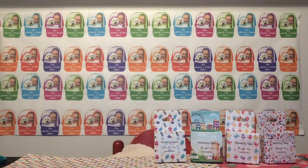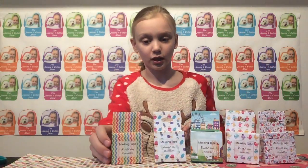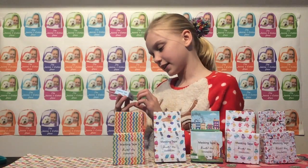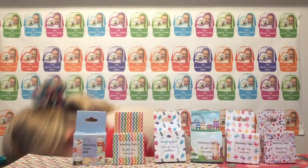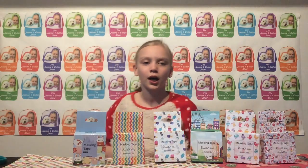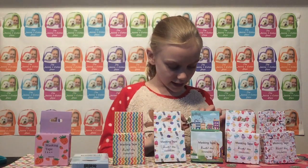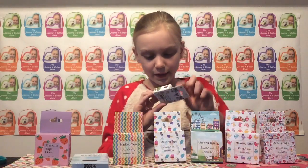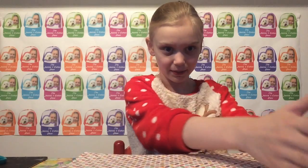Then I got this rainbow chevron — I really like this one. Then I got this little bunny one. And I got this little strawberry one. And I got this one from the white market — it has bears, bunnies, and all those really cute ones. Those are all the washi tapes I got.